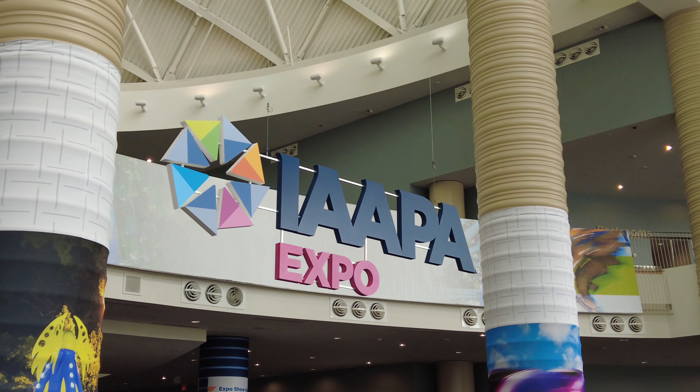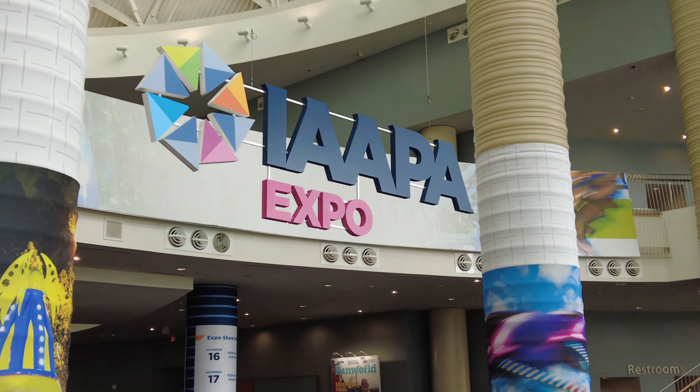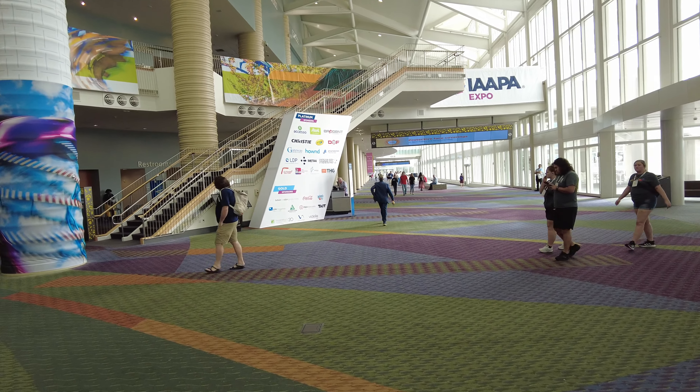Hey everyone, this is Andrew from Park Rovers and we're at IAPA 2021 down here in Orlando. We're here on the last day of the Expo on Friday, so let's check it out. If you're new to IAPA, that stands for the International Association of Amusement Parks and Attractions, and this is the Expo here in the Orange County Convention Center.